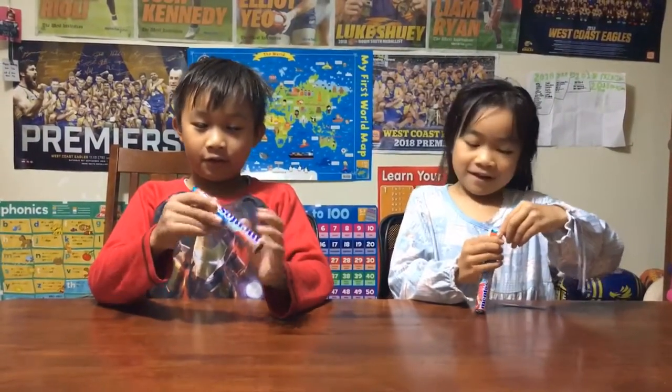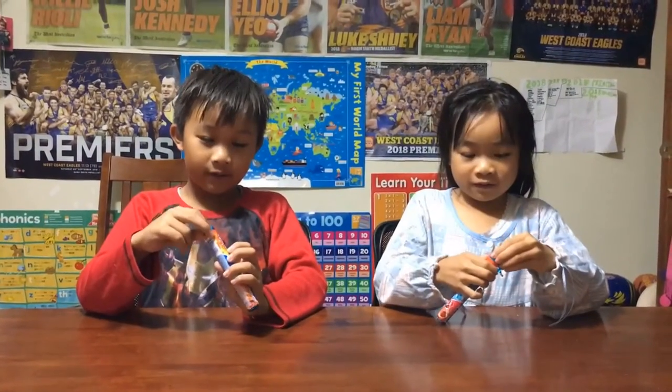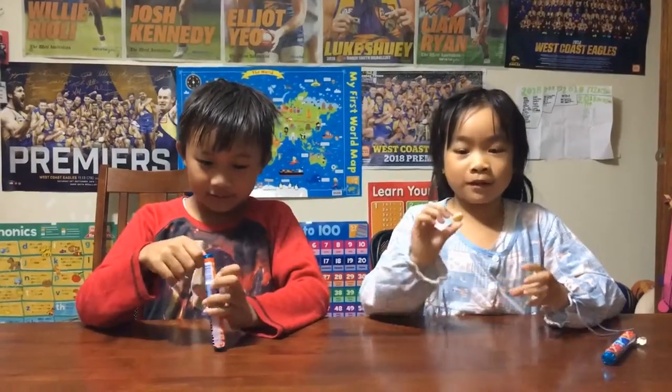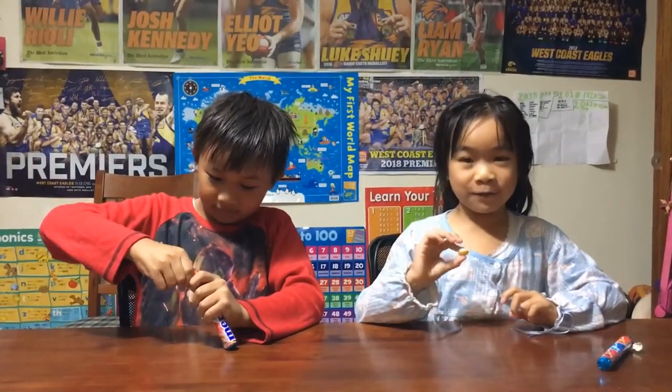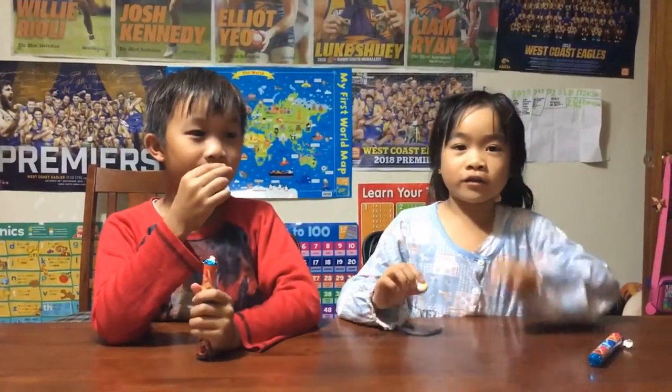I am going to start with orange — that is the one on this side. Alright, grab it. We will do it on the count of three. One, two, three.